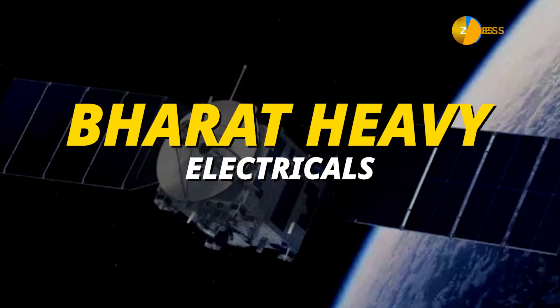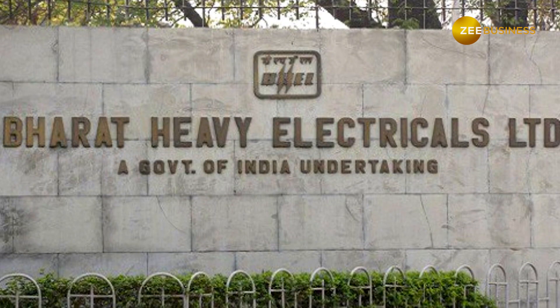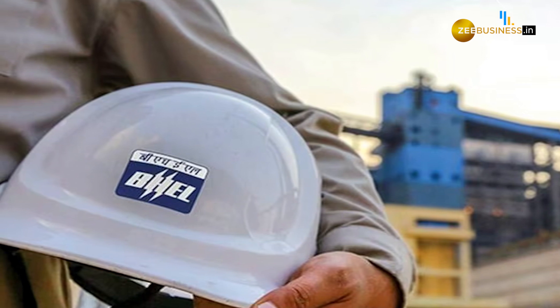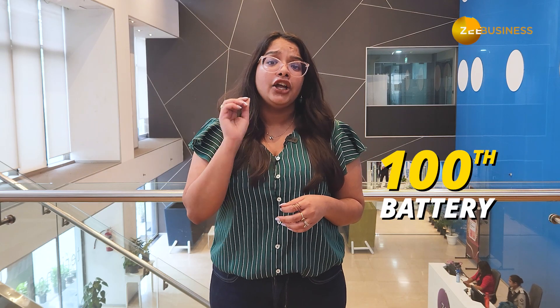Next, we have Bharat Heavy Electricals. BHEL supplied the batteries for the Chandrayaan 3 mission. The company has achieved the unique milestone of supplying its 100th battery to ISRO for this particular mission.